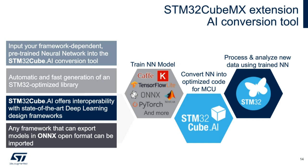Here is an overview of the STM32CubeMX extension AI conversion tool. You have three stages: first, a trained neural network model built using off-the-shelf tools like Caffe, TensorFlow, ONNX, or PyTorch. Second, the STM32Cube.AI tool, which converts your pre-trained neural network into optimized code for an MCU. Third, that generated code runs on the STM32 to process and analyze new data using the trained neural network. The STM32H7A3 can run neural networks intended for such devices.